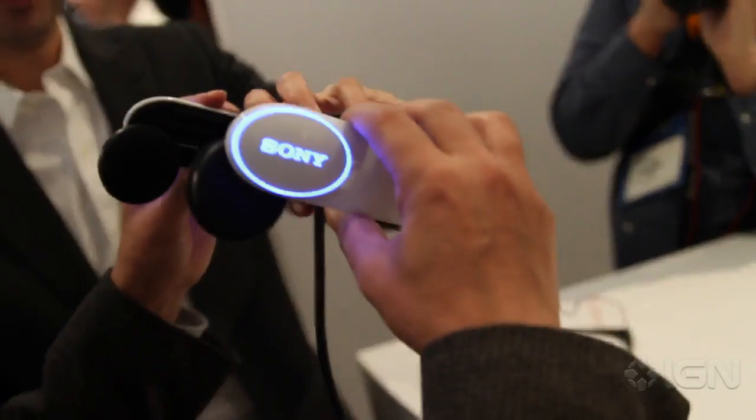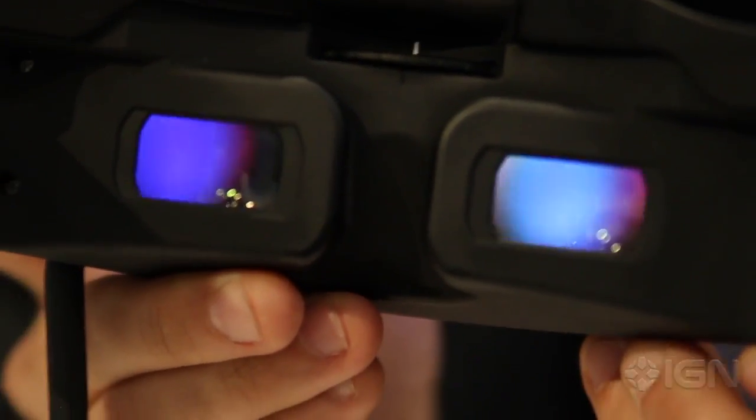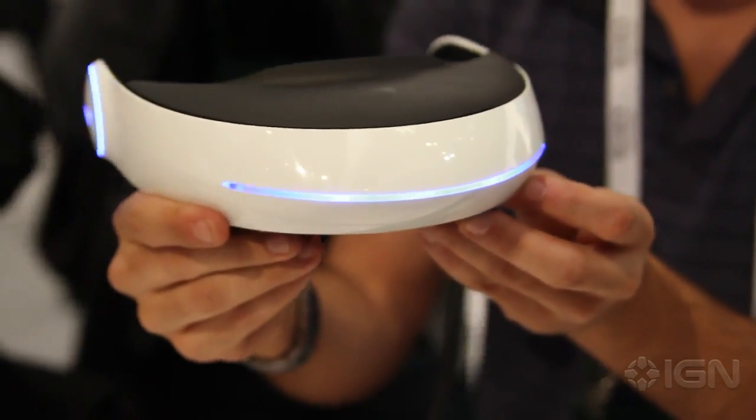It looks straight out of Tron. It's basically a headset that you wear around your head, and it has two OLED screens in it that are fully 3D, so you can watch 3D content on the go. So we're talking airplanes, buses, anywhere, right?